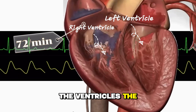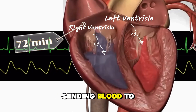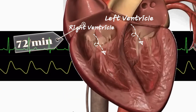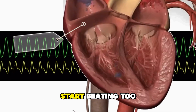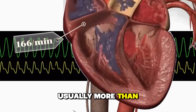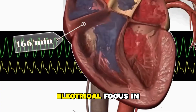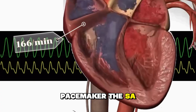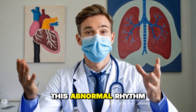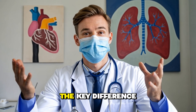The ventricles, the heart's main pumping chambers, are responsible for sending blood to the entire body. Ventricular tachycardia, or VT, happens when these ventricles start beating too fast — usually more than 100 beats per minute. The rhythm originates from an abnormal electrical focus in the ventricles, not the normal pacemaker, the SA node. This abnormal rhythm can be with a pulse or without one, and that's where the key difference lies.